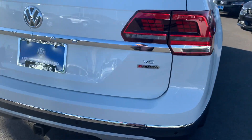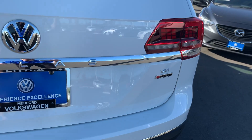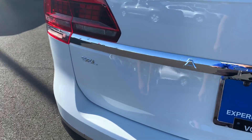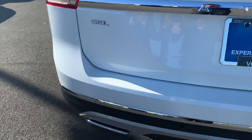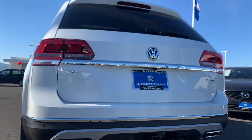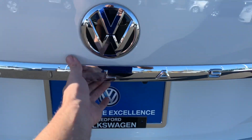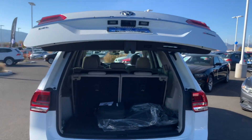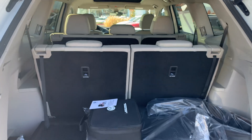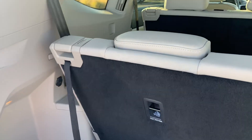This one is the 3.6-liter with the 4Motion all-wheel drive system and an eight-speed transmission, of course in the SEL trim package. Taking a quick look down below, you get the fake exhaust. In the back, of course, the auto hatch can be activated from the key as well as from inside or from the back, giving you a few different ways to open it.